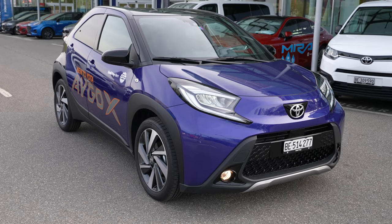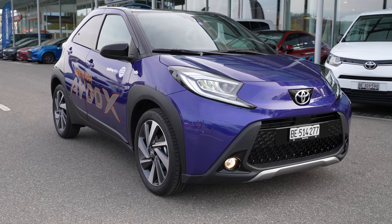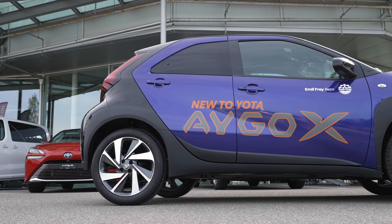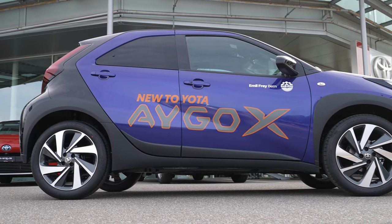Hey guys, welcome back to a new video. Today I have with me the new Toyota Aygo X — they call it Cross, I don't know how to say it. I guess it's Cross because Toyota Cross, Aygo Cross, so I will call it Cross.